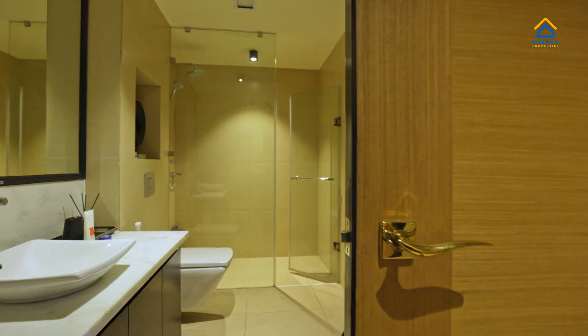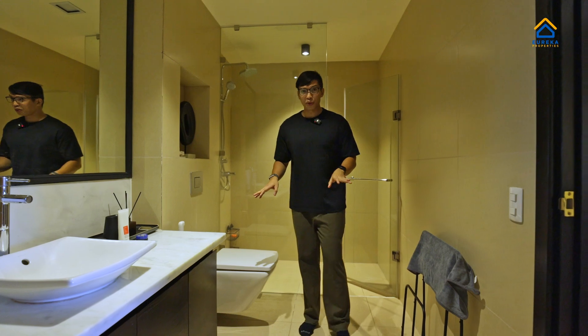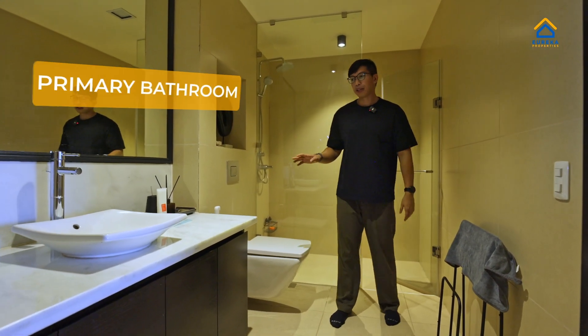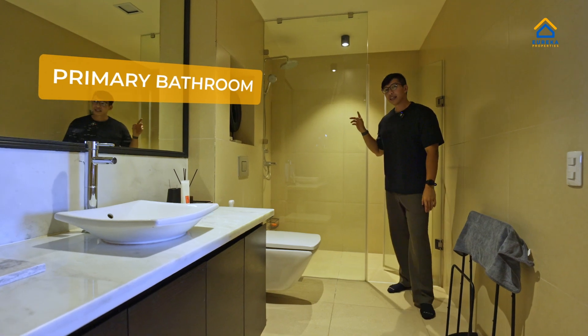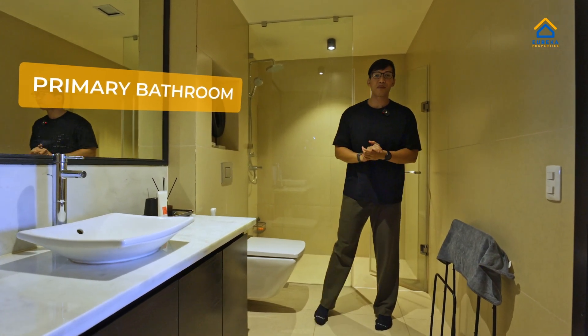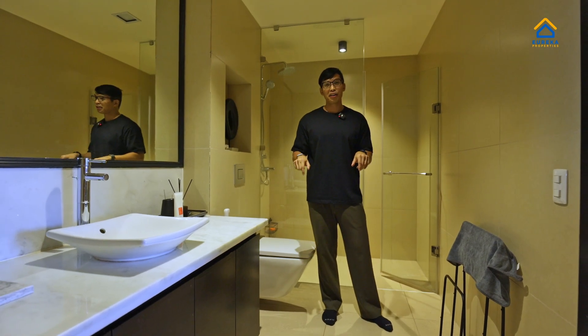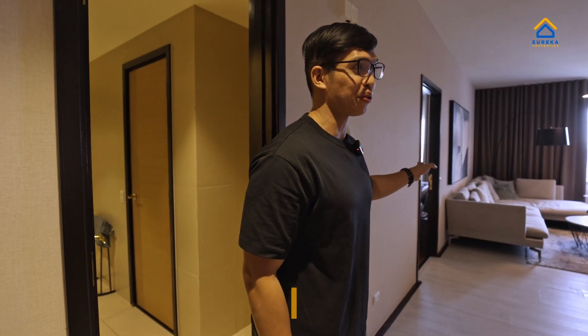I know what you're thinking — for a one bedroom, the toilet and bathroom is normally not big. But for this Viridian unit, it's very spacious and complete: you have a color lavatory, toilet, and heated shower. And more than being complete, this bathroom is actually very accessible — guests who come over no longer have to go inside the bedroom just to use it.